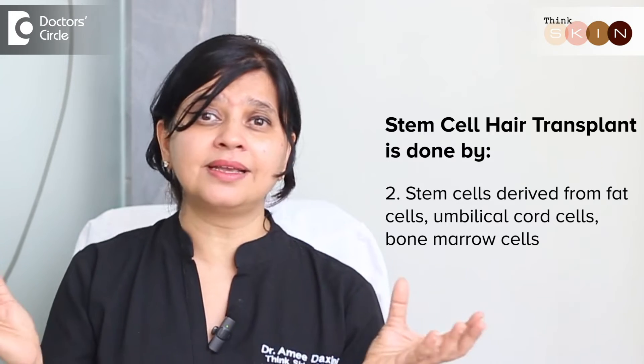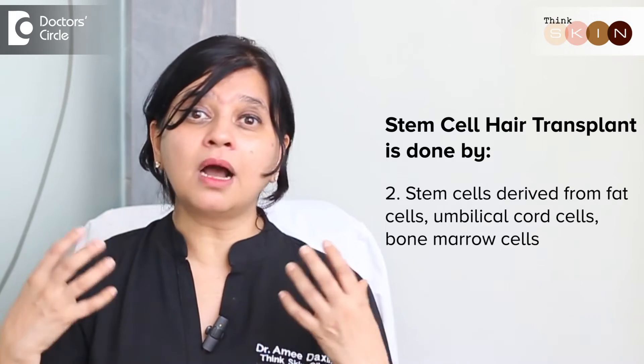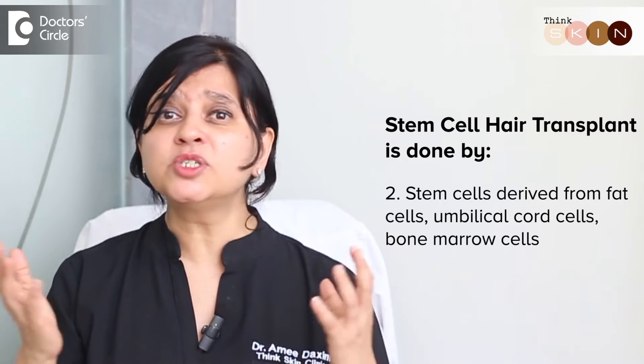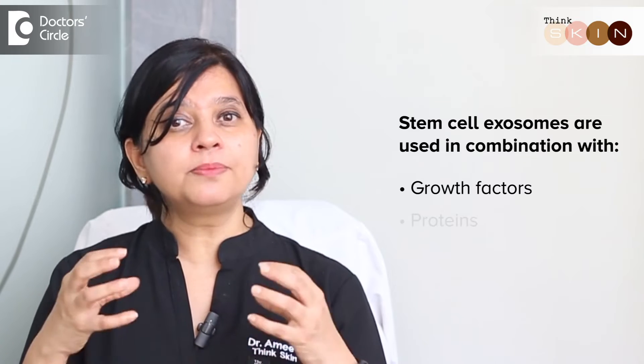The second type is stem cells which are derived from a generic source. It could be fat cells, or even an umbilical cord or bone marrow cells which are not your own. These have been sterilized, stored, and can be directly injected into the scalp. We use this in combination with certain growth factors as well as certain proteins which help stimulate and grow the hair follicles.